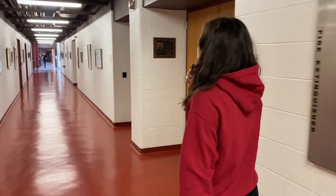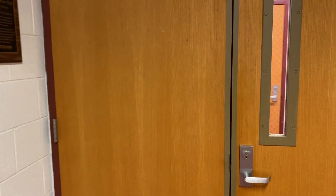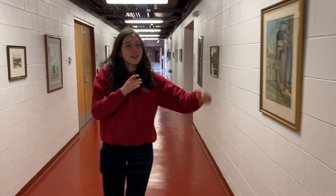This is a civil engineering hallway. We've got some environmental labs around here, concrete areas, and this is also where they do some of their work with bridges and structures. So a lot of cool places are down this Olin hallway.